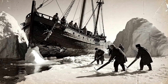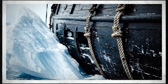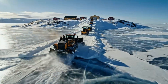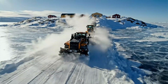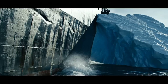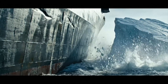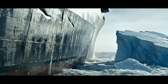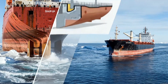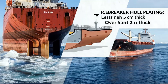For centuries, the Arctic meant certain imprisonment for ships, locked in ice's unforgiving grip. Now, these engineering marvels unlock polar frontiers for science, trade, and communities. Their secret lies in a hull of special steel, flexible enough to bend but tough enough to resist shattering. The hull plating can be over 5 centimeters thick, more than double a standard ocean-going vessel.